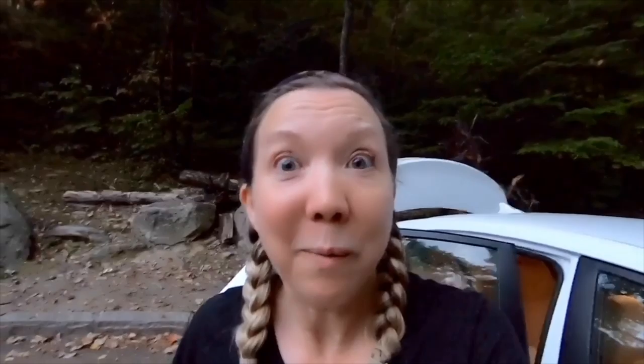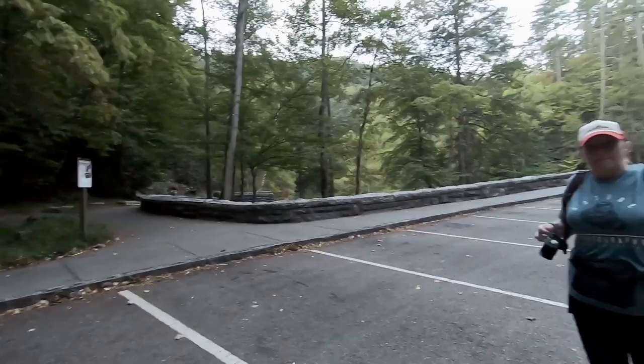Right now I'm waiting on Angela to get here. It's fairly early — about 7:15. Angela just arrived, so we're about to get ready to start hiking. Look at this parking lot — it's empty. It's just the two of us.